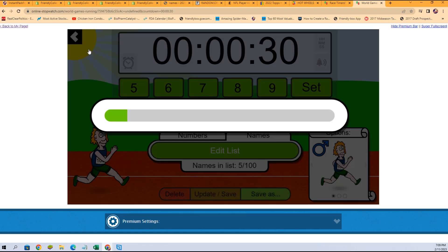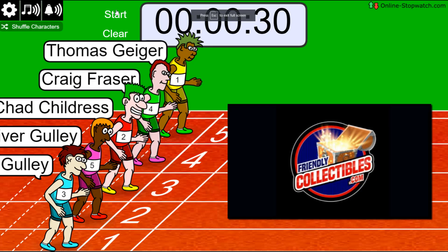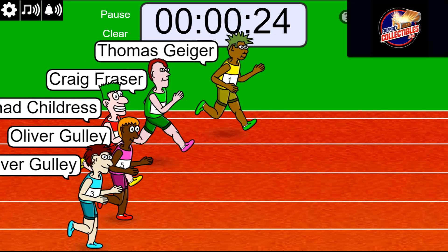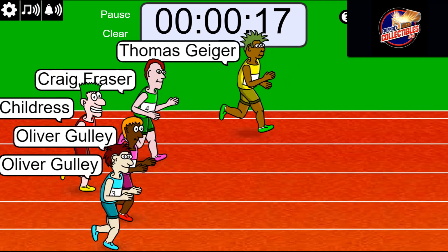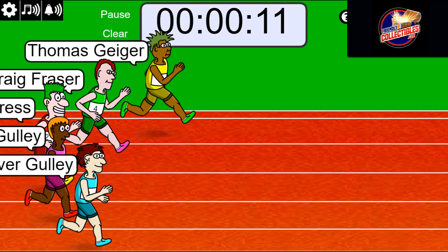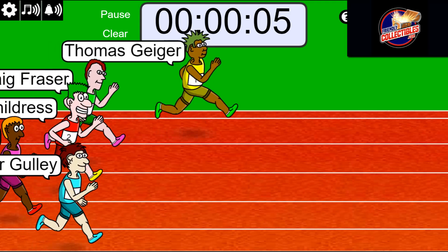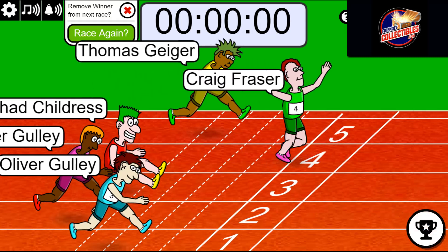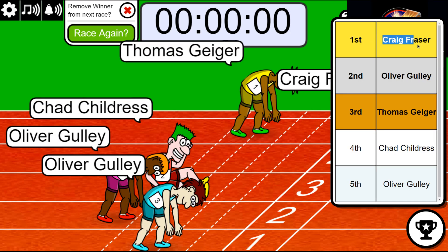Shuffle seven times — good luck, lucky number seven. On your mark, get set, go! We got a race for some spots, winner takes three, it's winner take all. Thomas G, five seconds left. Thomas — here comes Craig! Congratulations Craig, you just got three spots in Clearly Authentic. Nice going, man.